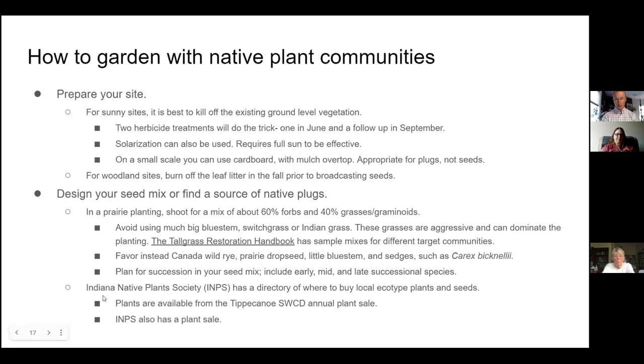You can get seeds through the Indiana Native Plant Society, which has a directory of where to buy local ecotype plants and seeds. Local ecotype is important because plants adapted to this area have the appropriate history encoded in their DNA — non-local plants won't form plant communities in the same way. You can get local ecotype native plants from the Tippecanoe Soil and Water Conservation annual plant sale, and the Indiana Native Plant Society also has a plant sale.